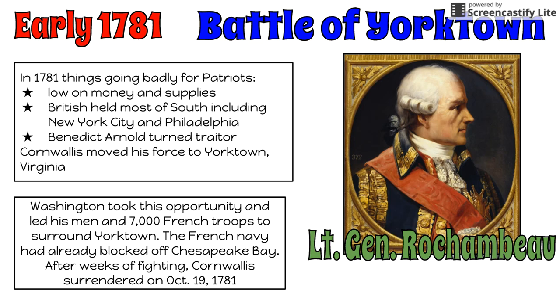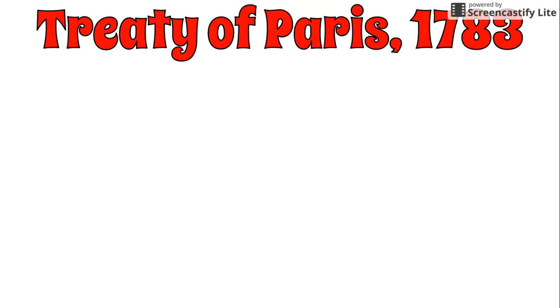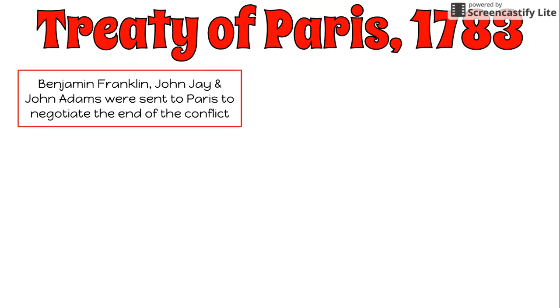There were many small battles left to fight, but the war was pretty much over after Yorktown once Cornwallis surrendered. Benjamin Franklin, John Jay, and John Adams were sent to Paris to negotiate the end of the war. This became the Treaty of Paris of 1783 — not to be confused with the Treaty of Paris of 1763, which ended the Seven Years' War, also known as the French and Indian War. The 1783 Treaty of Paris is the one that ends the Revolutionary War.